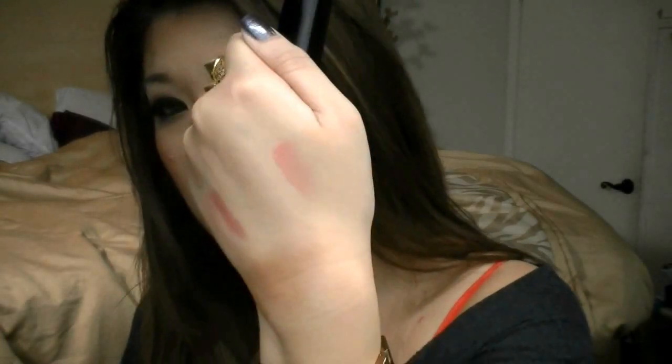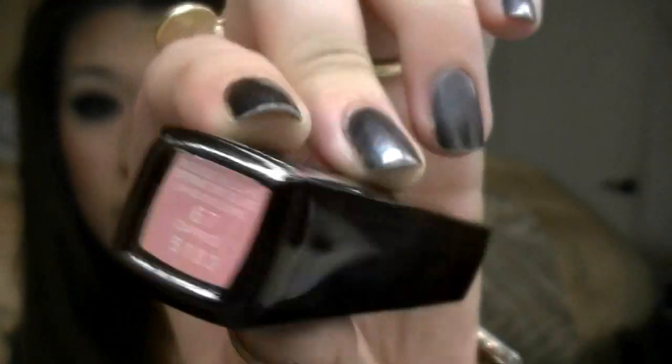It comes with a doe-foot applicator. It's a beautiful peachy, semi-sheer, semi-opaque color — just a very pigmented lip gloss. It's called Caprice and it's Chanel's Rouge Allure, coming in a nice sleek black tube with a gold CC on top. If you have the money, or if someone is offering to buy you something, just get this.